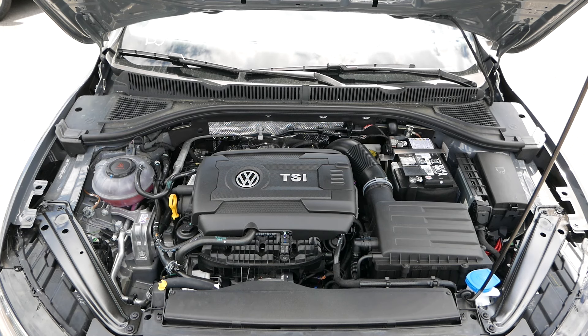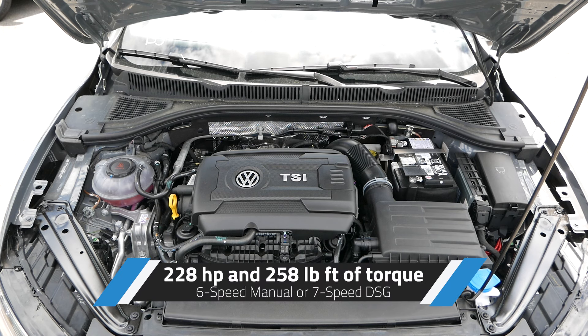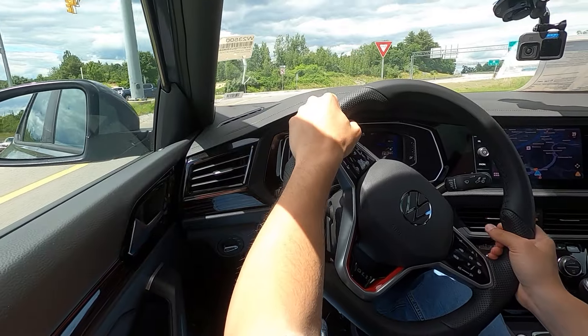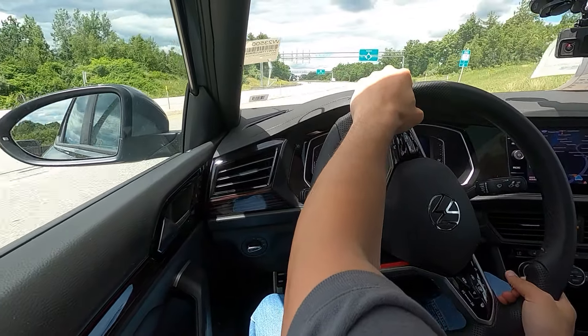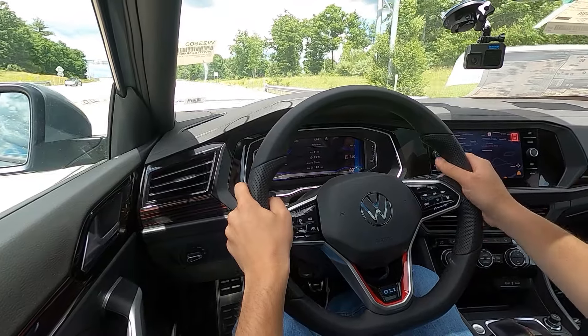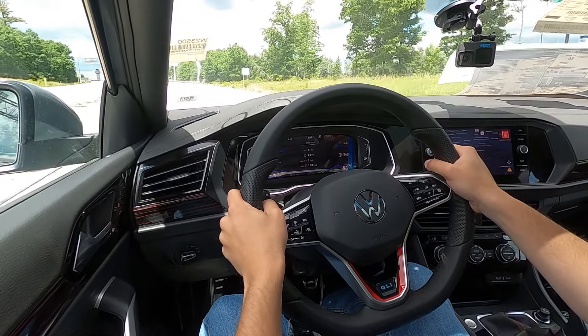Under the hood will be a 2.0-liter turbocharged four-cylinder engine producing 228 horsepower and 258 pound-feet of torque. This powertrain can be paired with either a six-speed manual or a seven-speed DSG. Our model does have the six-speed, but you can't go wrong either way. The GLI is one of very few cars where you could go with the automatic and not miss out on anything unless you are a purist and you want to row through the gears yourself.